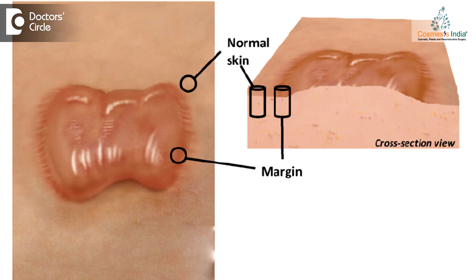The keloid is basically a scar which has not stopped after reaching a certain point. It keeps on growing — the body keeps on producing more scar tissue so that scar keeps on growing and becoming bigger.